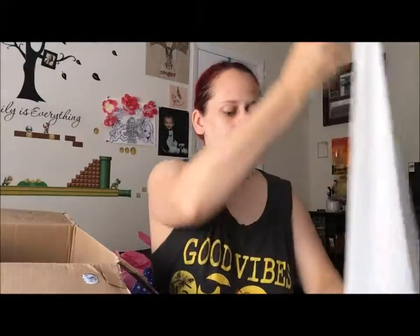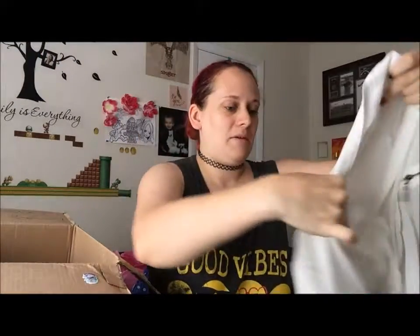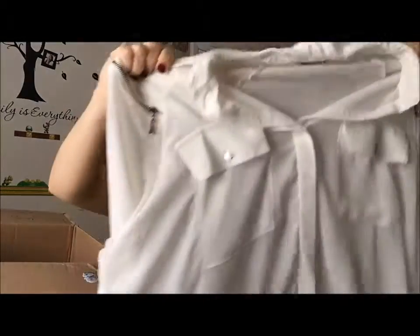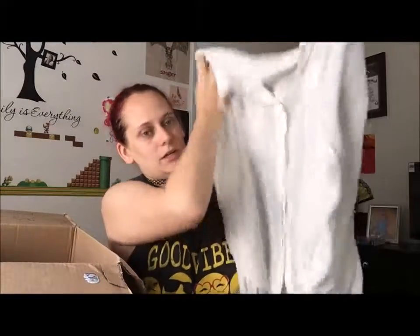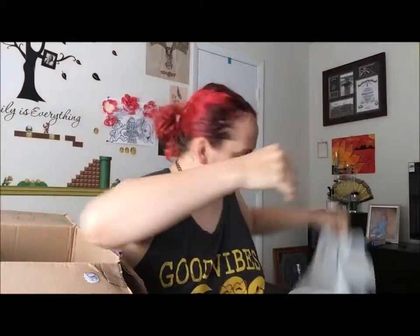Oh my gosh — white! Me and white do not get along. I will have this so stained if I wear it, but it's so cute and it's very lightweight. And it's Forever 21!